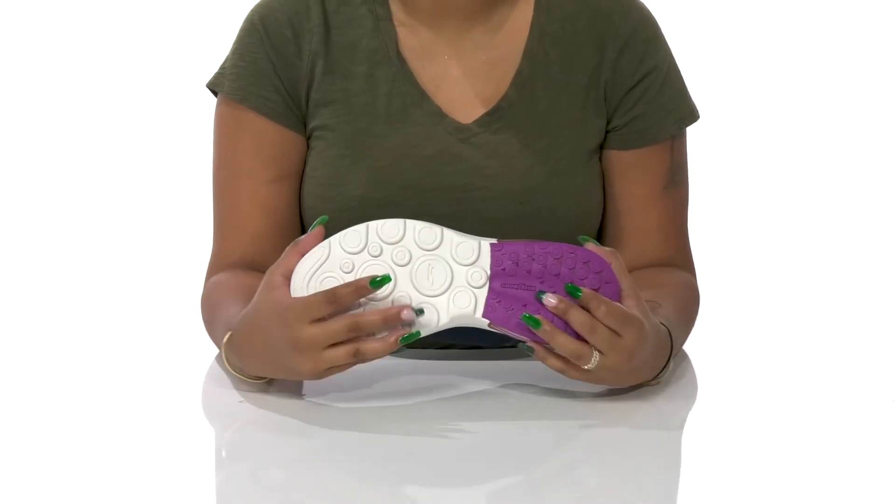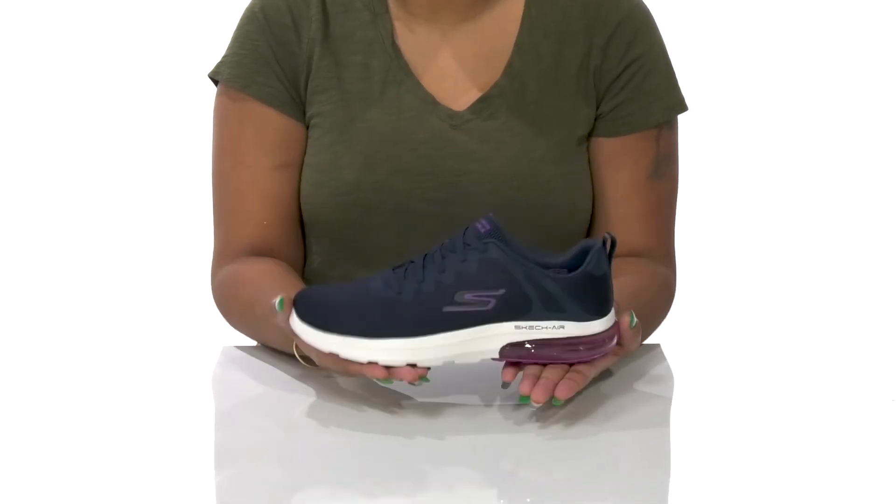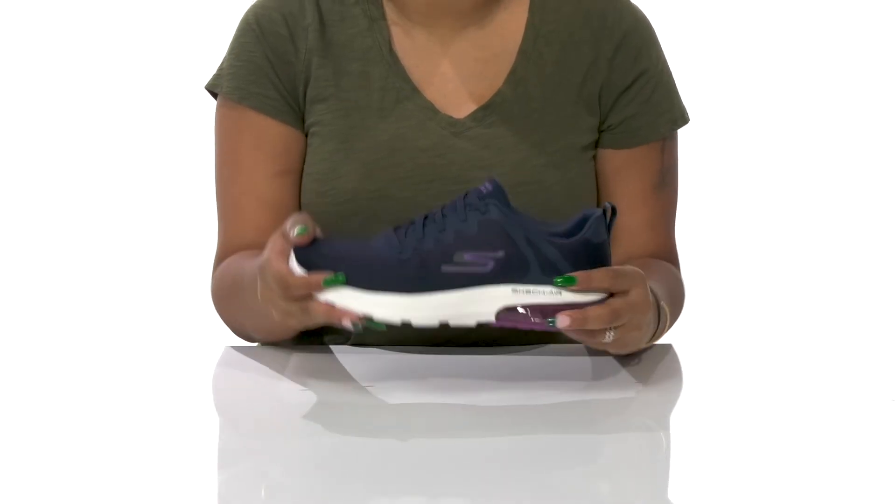The outsole has lots of lugs with a unique design giving you extra traction as you walk along, while still maintaining a lightweight and flexible feel.